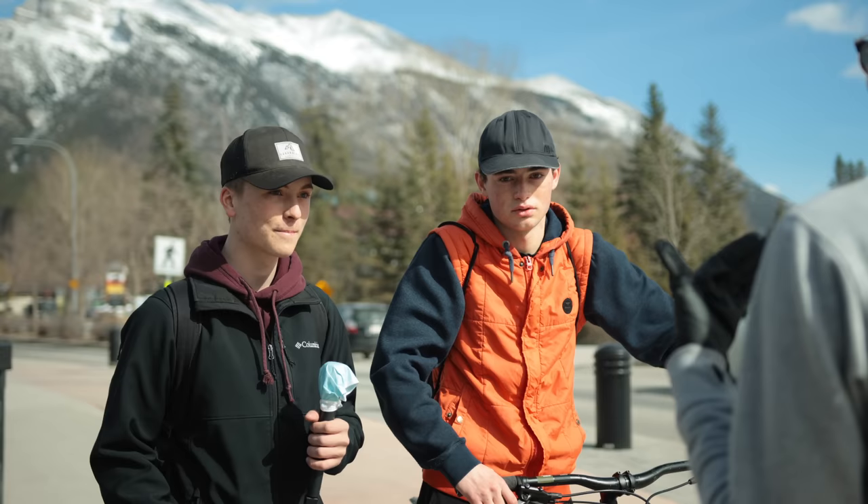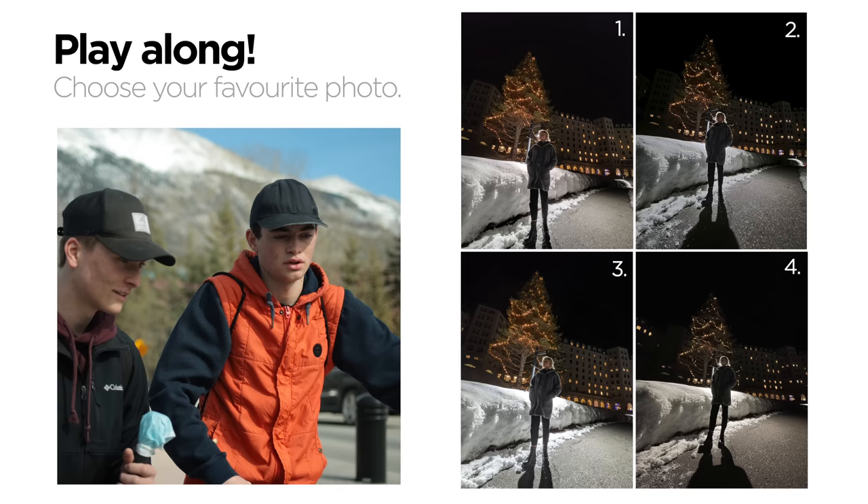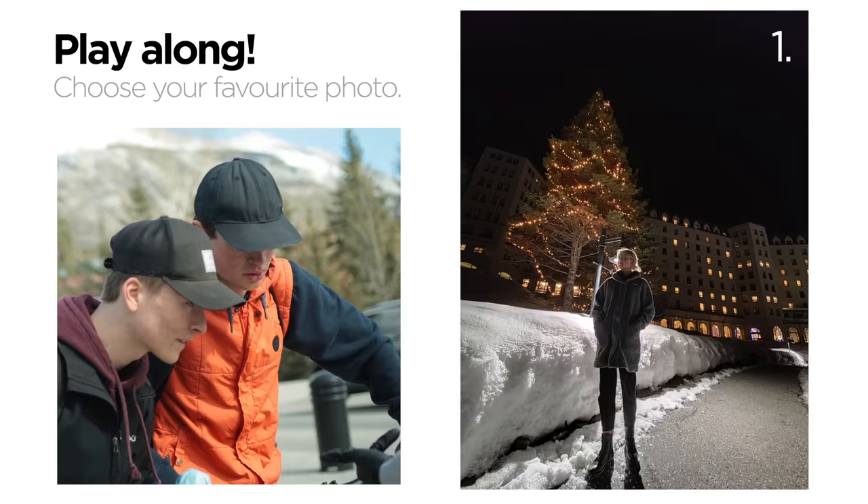If you can guess which phone took that photo, I'll give you the phone. What? All right. You guys want to play? Of course, let's do it. These are the photos, and you can feel free to tap through them, swipe through all the different photos and pick which one is your favorite.